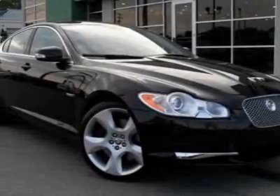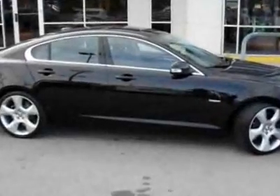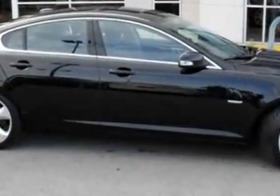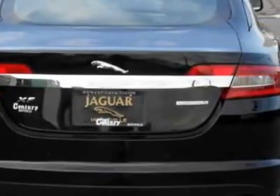Take a look at this certified pre-owned 2009 Jaguar XF. Carfax has certified this XF as having one owner. This XF has just under 14,500 miles.